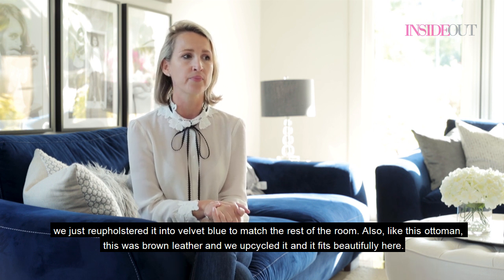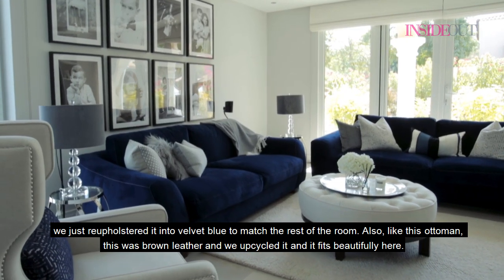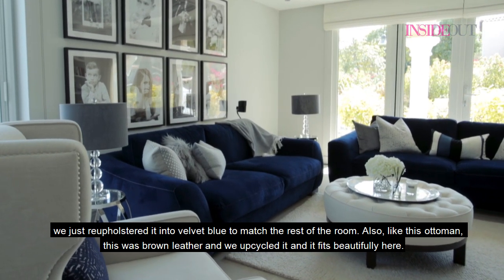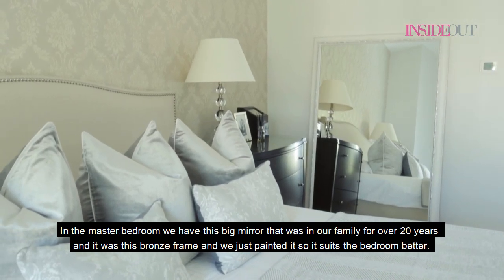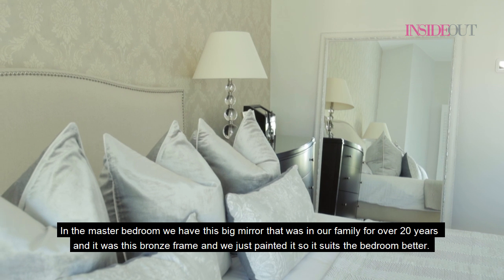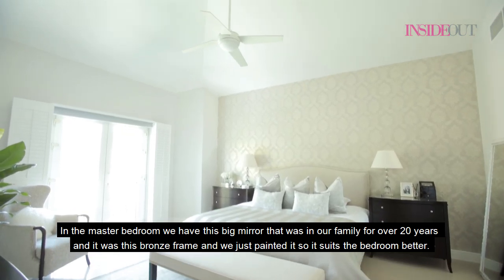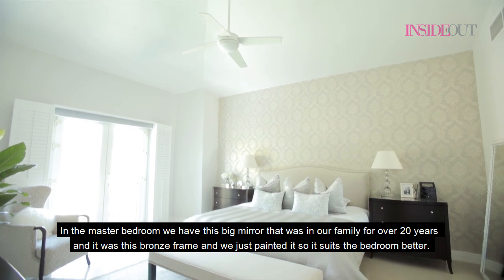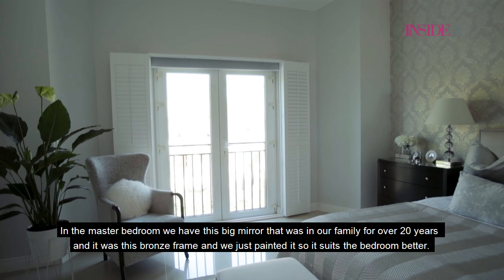This ottoman, for example, was brown leather and we upcycled it and it fits beautifully here. In the master bedroom we have the big mirror that was in our family for over 20 years — it had a bronze frame and we just painted it so that it suits the bedroom better.